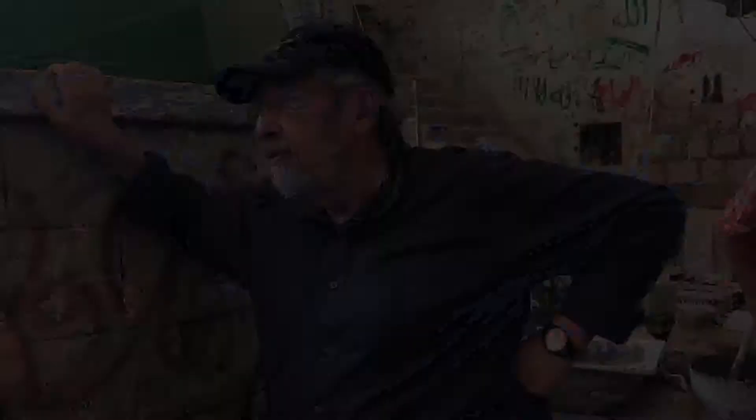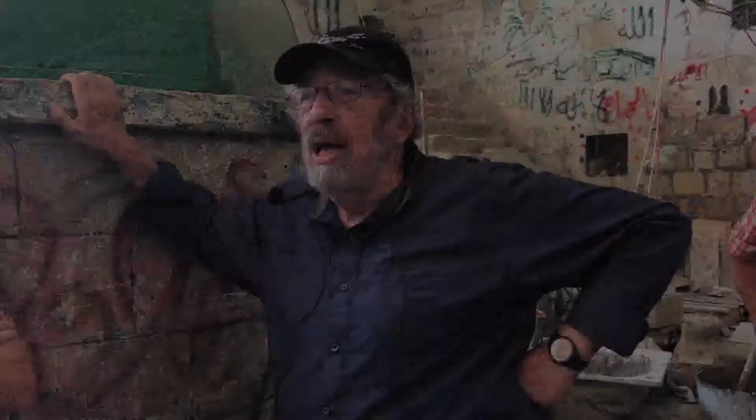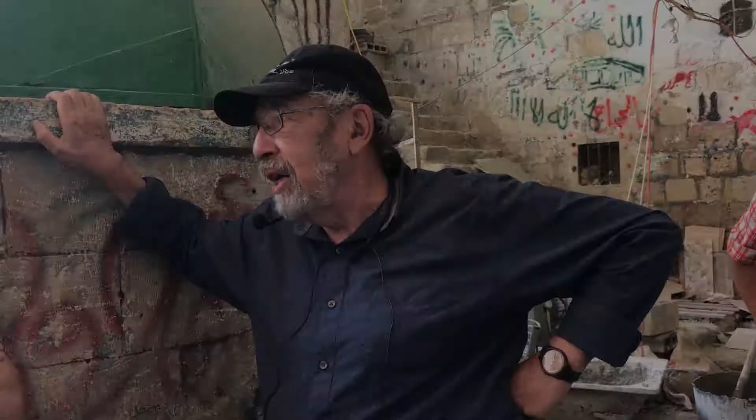We have had half a million finds, mainly small finds. Just for coins, we had over 6,000 coins from the 4th century BC up till modern times. We had artifacts of ancient warfare — arrowheads, slingshots, and even bullets from the 18th century and on.